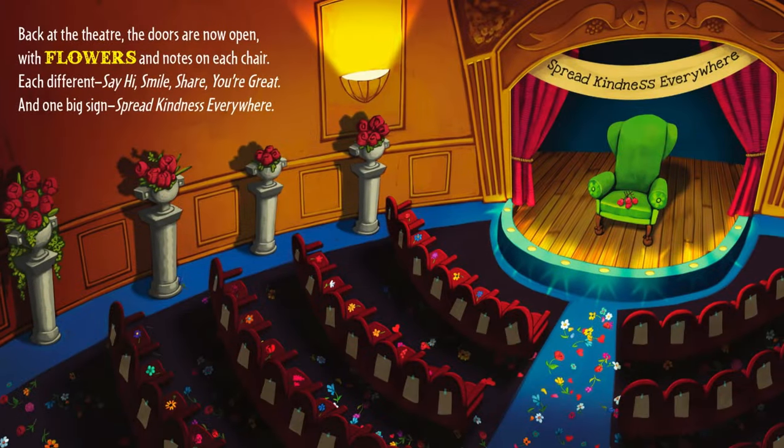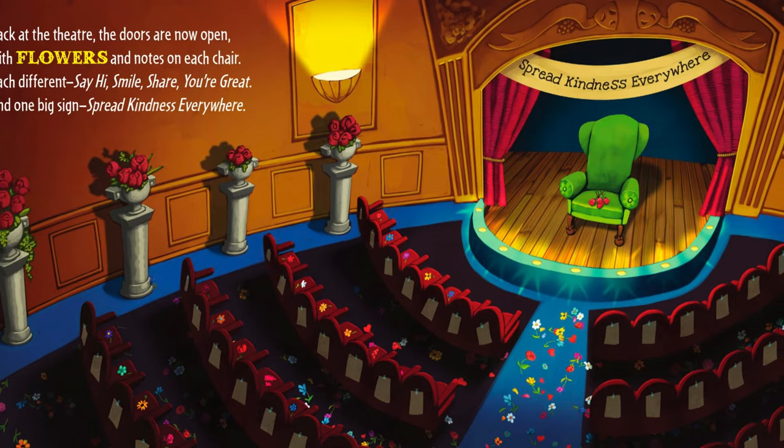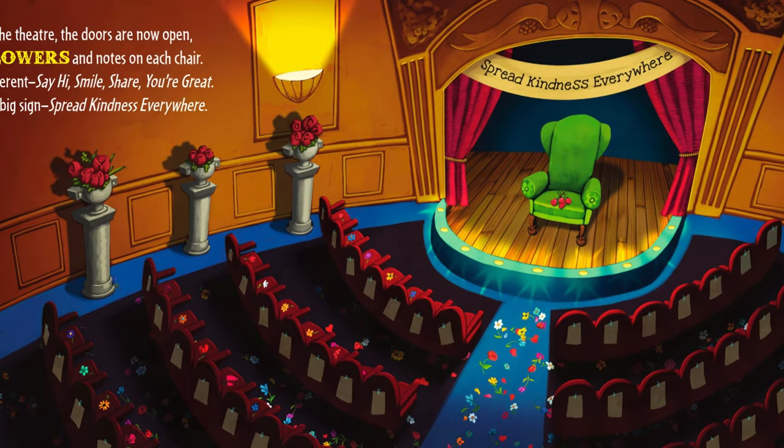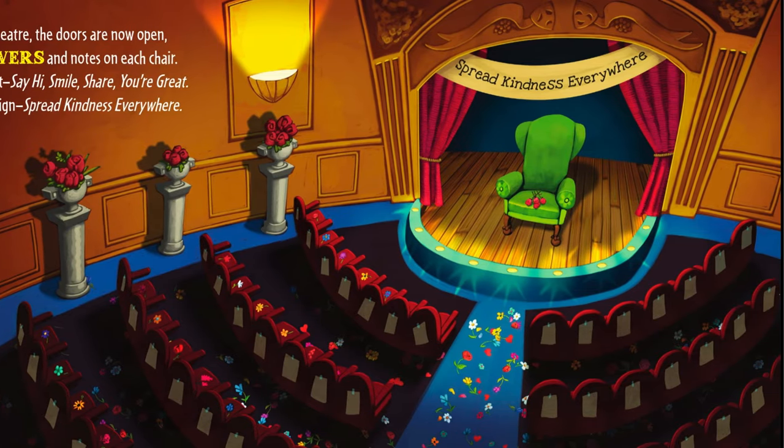Back at the theater, the doors are now open, with flowers and notes on each chair. Each different: say hi, smile, share, you're great. And one big sign: Spread kindness everywhere.